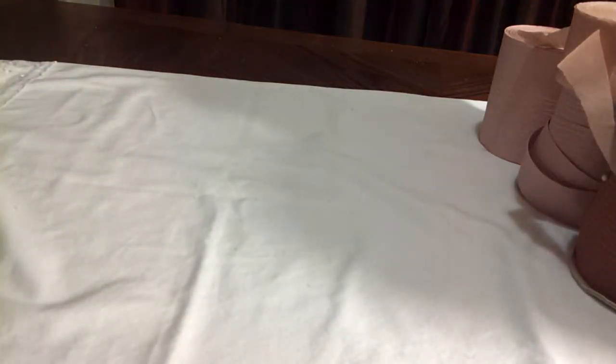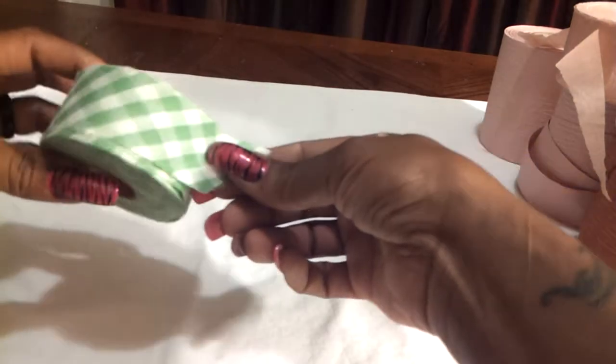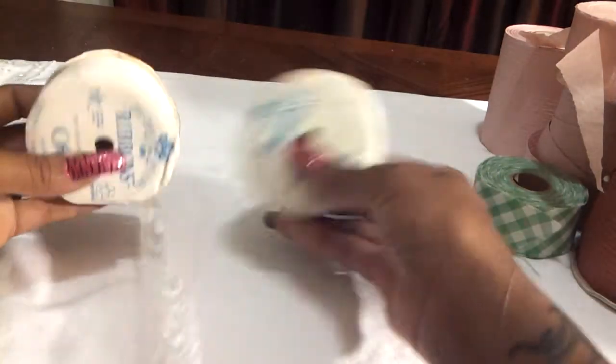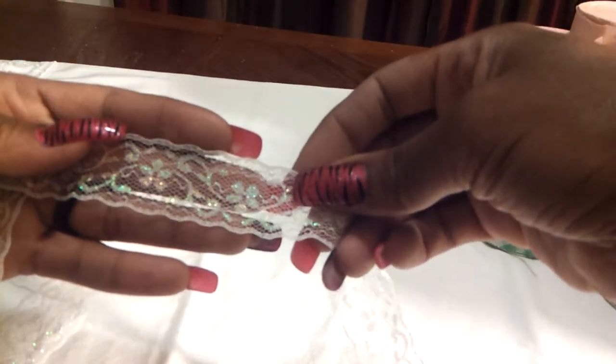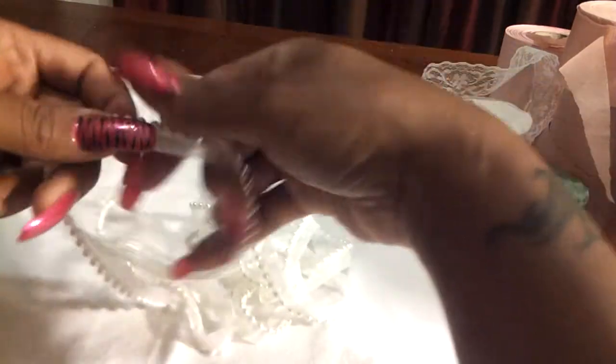The next bag was $1.01 and it was this trim here. These two laces are the same — it looks like a white with iridescent glitter on it. You can see that iridescent on there. And then about a yard or a yard and a half of this pearl trim with the organza material behind it.